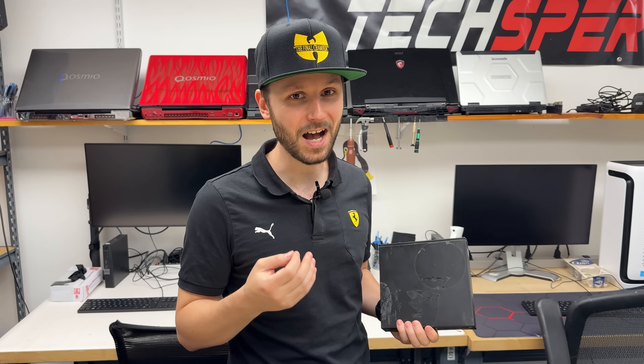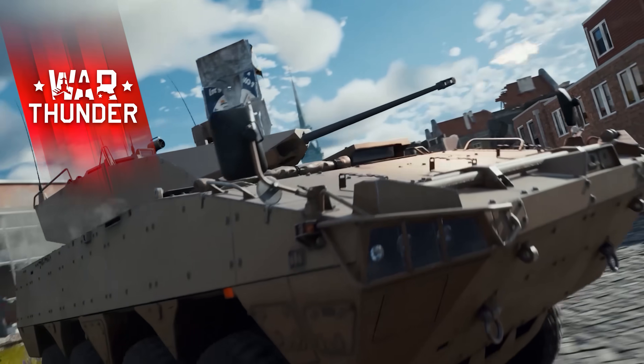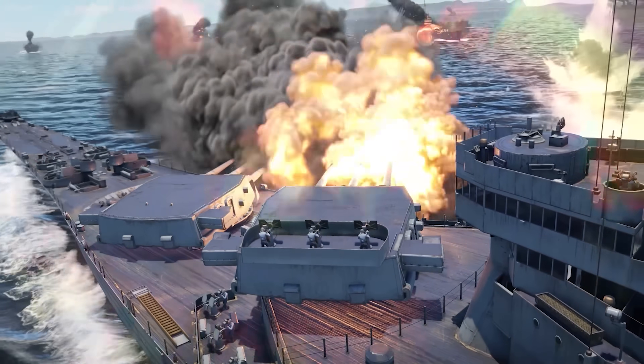Before the comments ask — no, you cannot game on this. Maybe you can play Pac-Man or Tetris or something like that. If you expect to play games with high demanding graphics, something like today's video sponsor War Thunder...